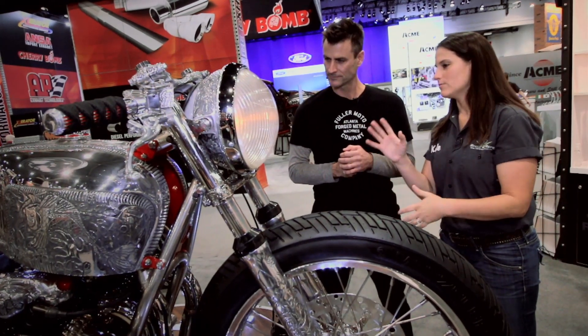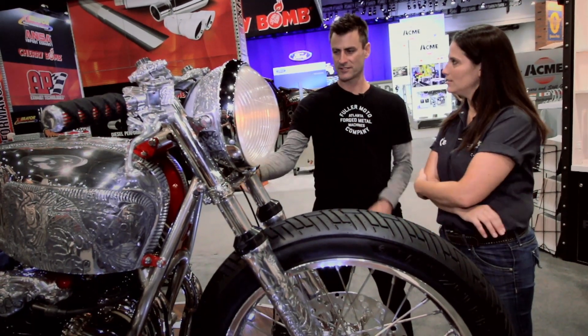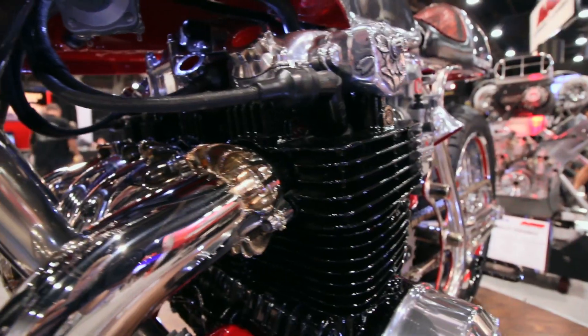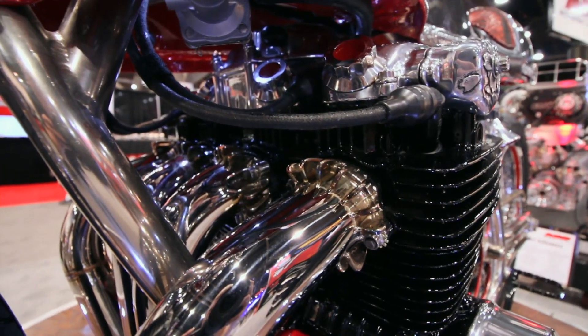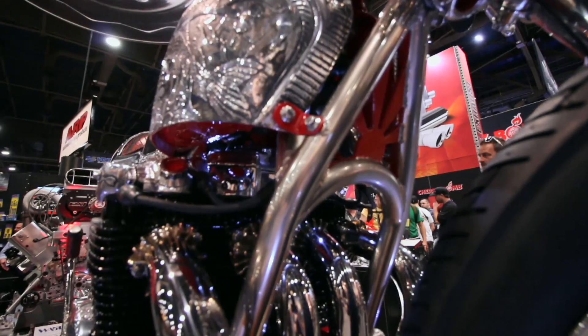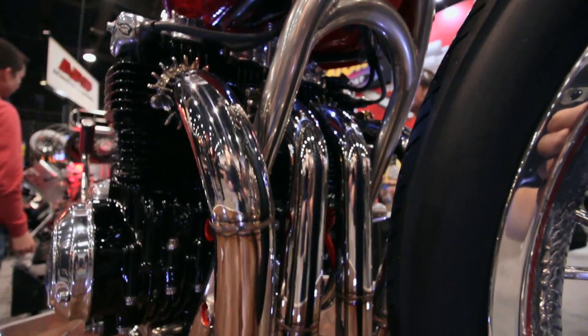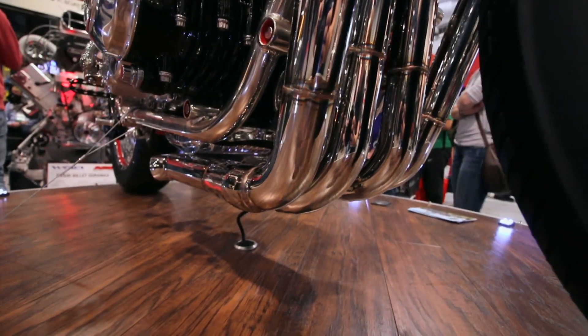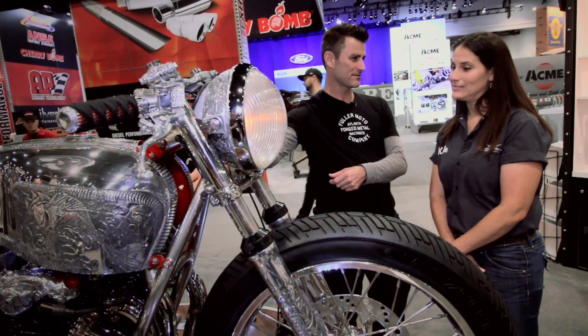Tell me about the motor itself. If you look at the heads, these mimic the original stainless little exhaust flange part, but we had to make every single one of them water-jet cut and pre-polished. There are about 64 of those pieces — oh my god, that takes a while.